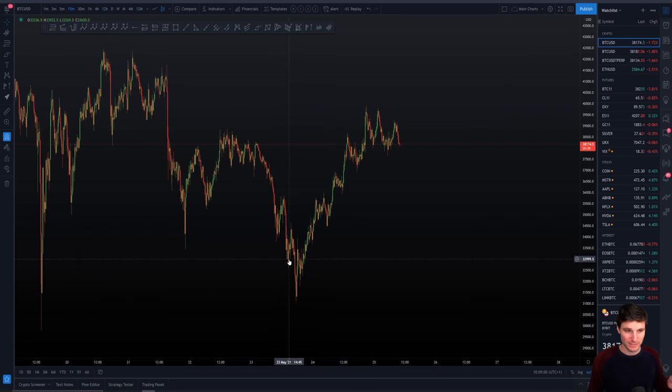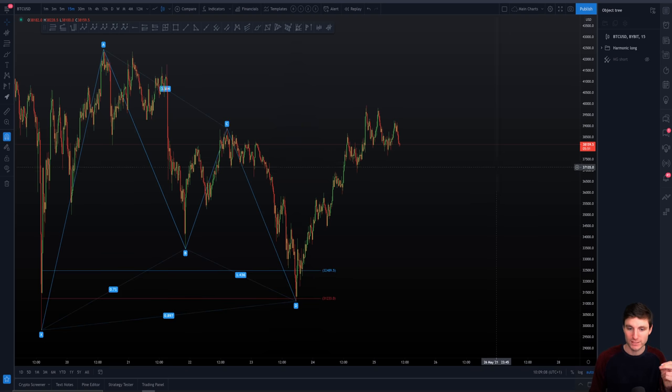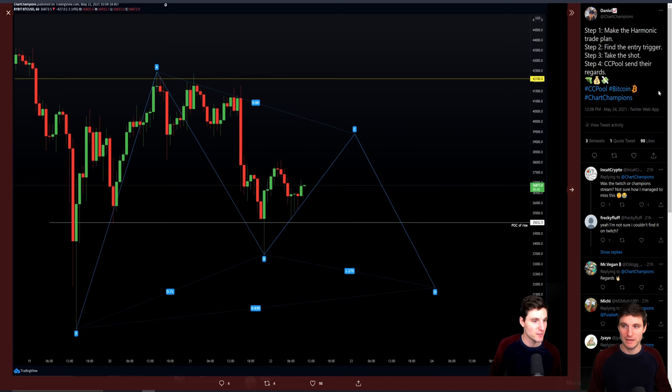What we were looking at yesterday — if you haven't watched yesterday's free public video, go watch it — we were talking about the long setup off of the harmonic. We obviously came down to the low of our fibs, into confluence and that big support zone we had at $31,000 to $32,000, and then a really big move up. I like to put this stuff over on Twitter right now — it's four steps of the trade.